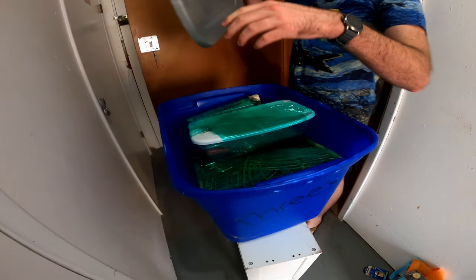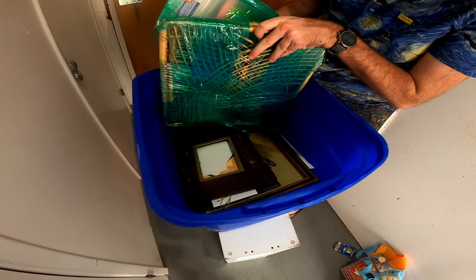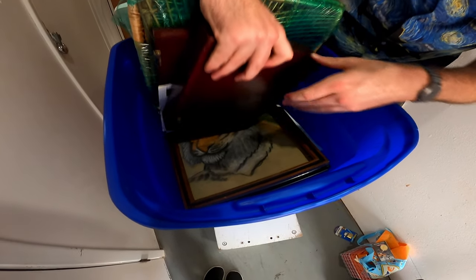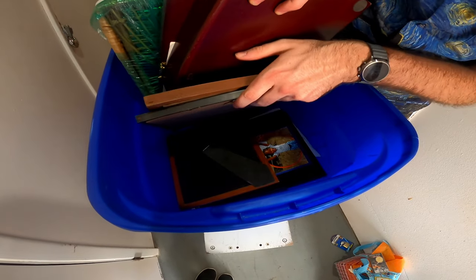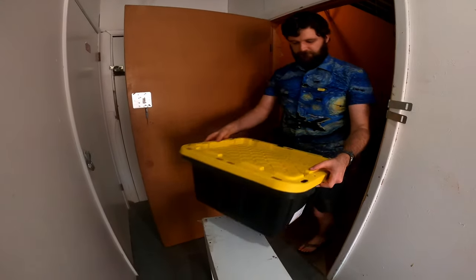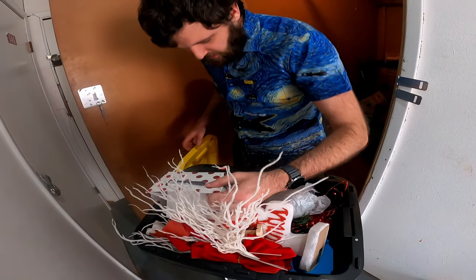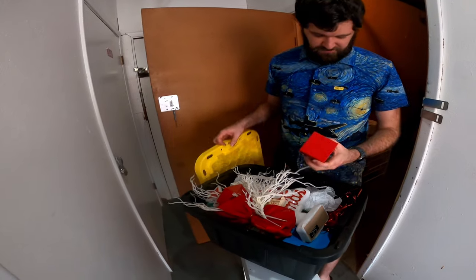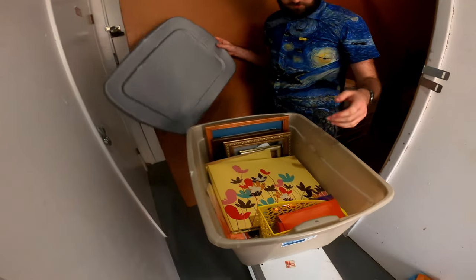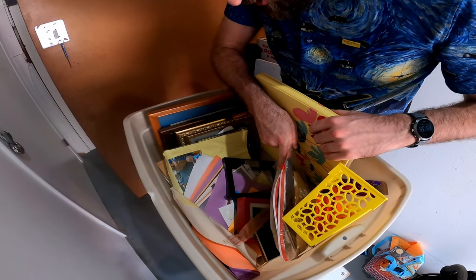Now we're getting into some of the totes. Looks like Christmas cards, looks like pictures and stuff. Yeah, these are pictures and stuff — not gonna worry about that. That's Christmas stuff. Nothing crazy, maybe a few bucks worth of stuff — just because we're so close to Christmas. More pictures, more pictures and personal stuff.